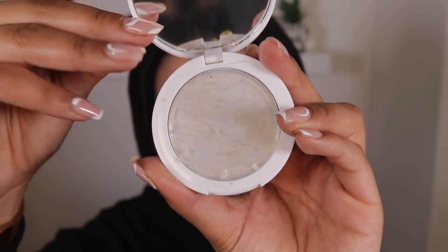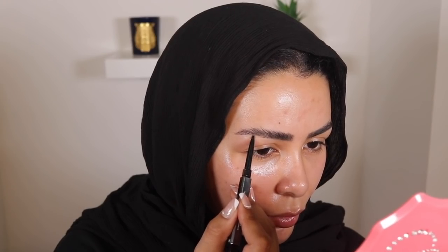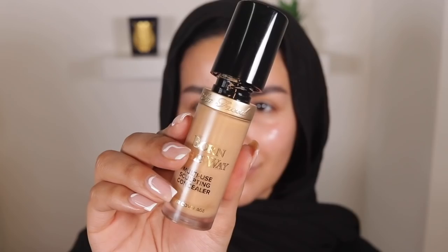I'm using this NARS liquid highlighter slash primer — I like to use it as a primer when I'm going for a super glowy look like today. Today is all about that glow, all about that glass skin. Next I'm going in with Lottie London's new brow wax. I absolutely love this stuff — recently discovered it and I think it's my favorite product from Lottie London. If you'd like to know more details about how I do my brows, I posted a video before this one all about my eyebrow routine, so go check that out.